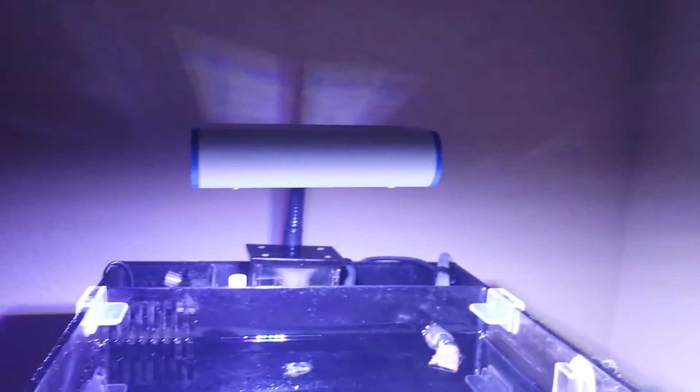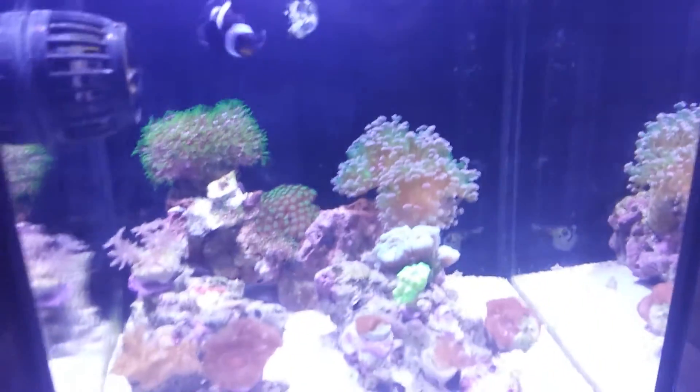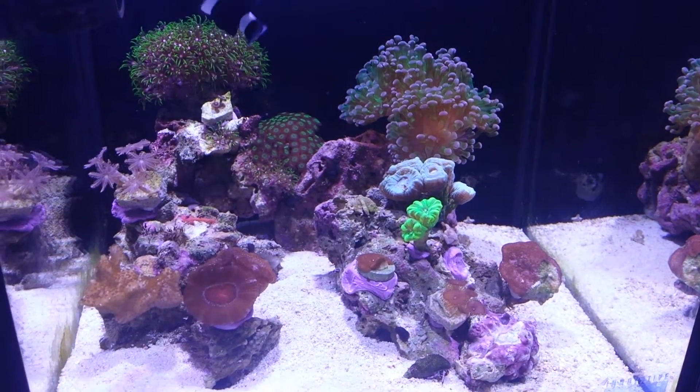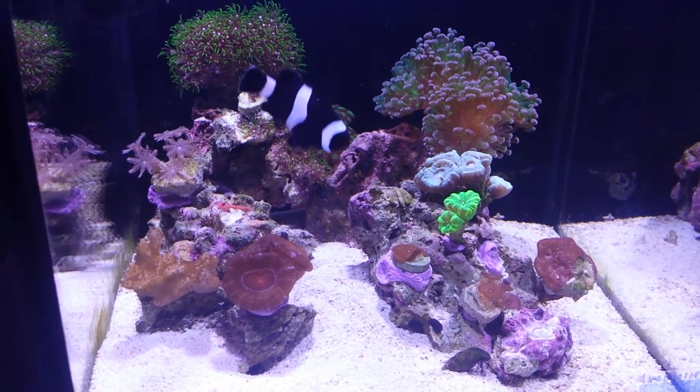The lights are controlled by Blue Fish Mini. I'm gonna have to buy some more SPS and go from there, but all the parameters are in check. Some of my SPS just started dying slowly.